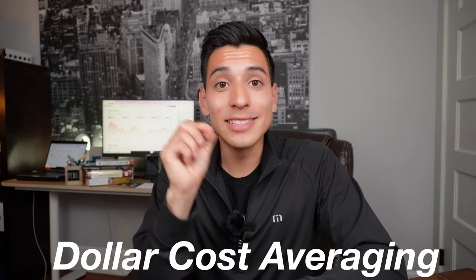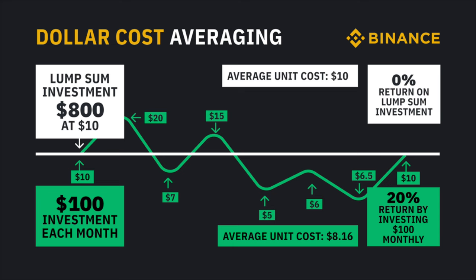If some of this is overwhelming and you're a beginner who just wants one simple way to effectively buy VOO, you can do what's called dollar cost averaging, or DCA. Dollar cost averaging is investing a fixed amount into a stock or equity — in our example, VOO — regardless of the share price. You can do this daily, weekly, or monthly. On screen I have a dollar cost averaging example from Binance.